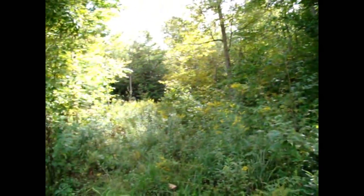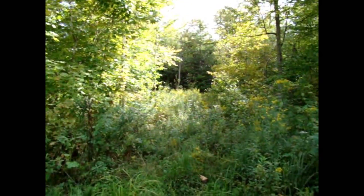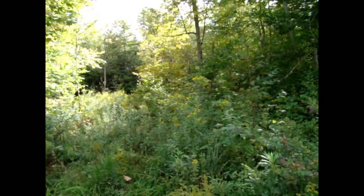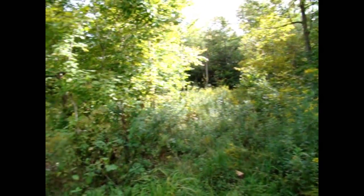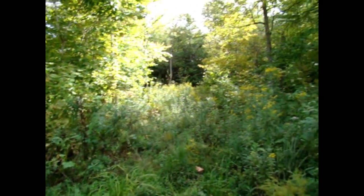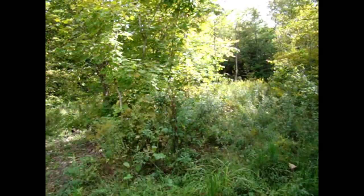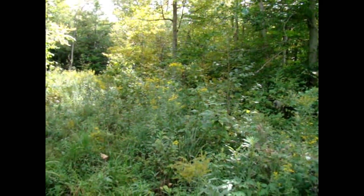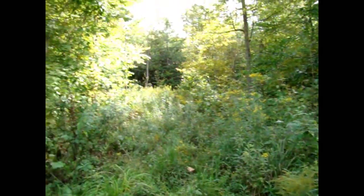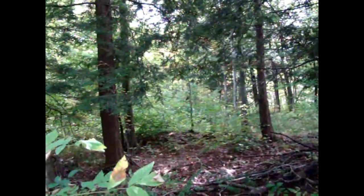There are some nice trails in here. I cleaned them up with a dozer last year — they're a little overgrown now but you can get through easily. In just a few short weeks these leaves will be down and this place will look entirely different. I'll tell you, if you come in here during deer season, you won't believe it. A couple of guys right here on 13 acres and you'll have the time of your life.